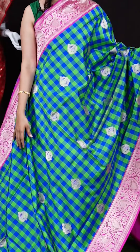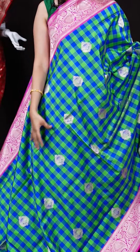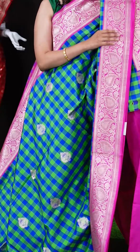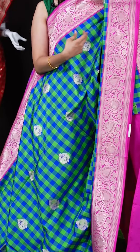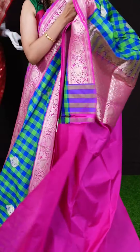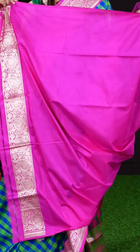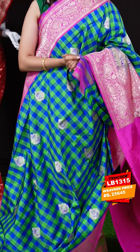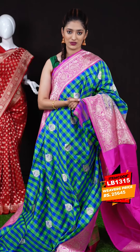These are hand-picked Banaras sarees from an exclusive range. This particular saree is a green color multi-color saree with golden zari booties and checks design all over the body. On the border we have a pink color designer border, and the pallu is a grand rich pallu in pink color. The blouse is also a pink color plain blouse with border. The item code is LB1315 and the weaver's price is 25,645 rupees only.